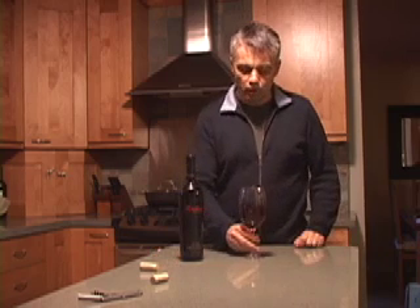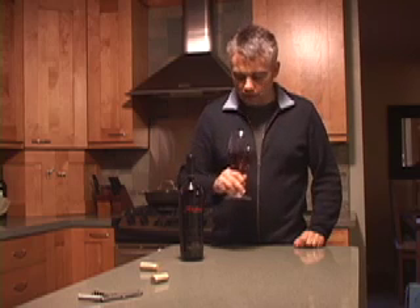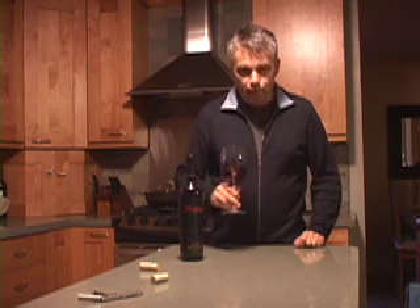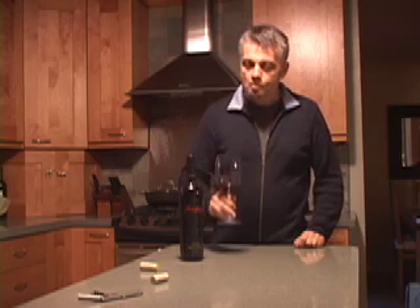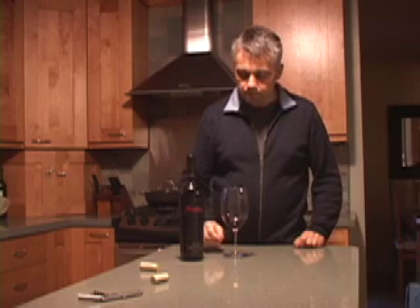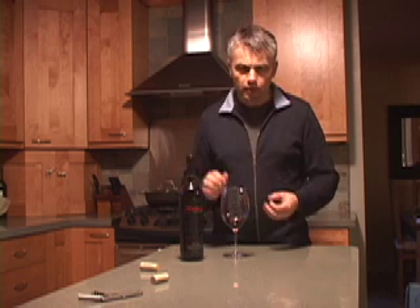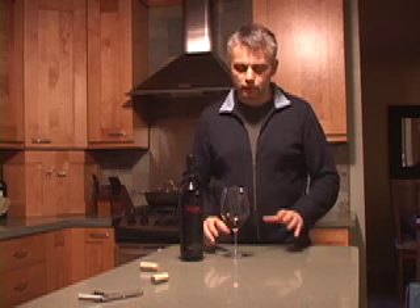Wonderful, rich, fruity nose — you pick up some French oak there. Lots of dark fruit, red fruit, black fruit. Great concentration, good length, nice body. It's got some nice tannin, a little bit of a kick on the finish, but really well integrated. Lots of fruit.